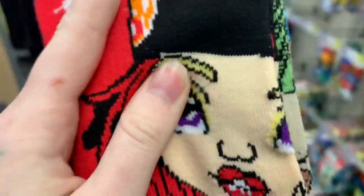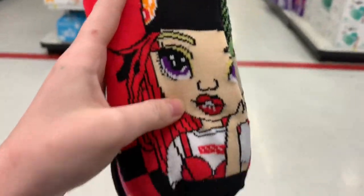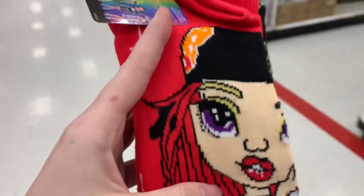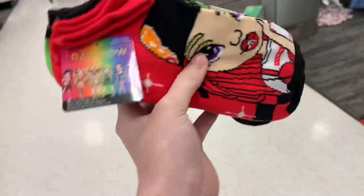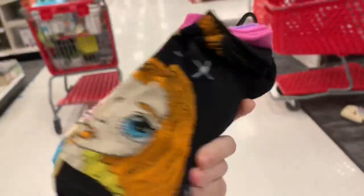Why are your eyebrows blonde? She's into that trend where you bleach your eyebrows. That's weird. I think that could be cute — not on you though, Rainbow. Rainbow High character Ruby Anderson, size 13. These are pretty big for children's socks. Like those are big for me.